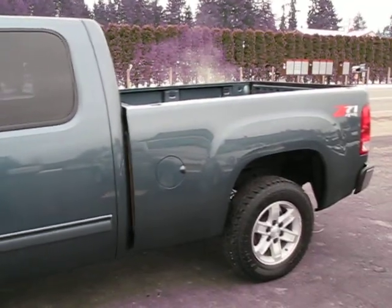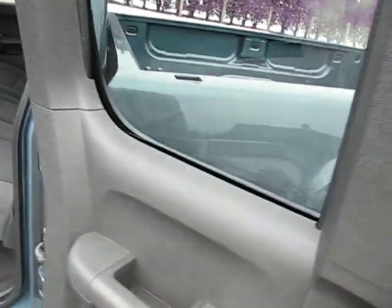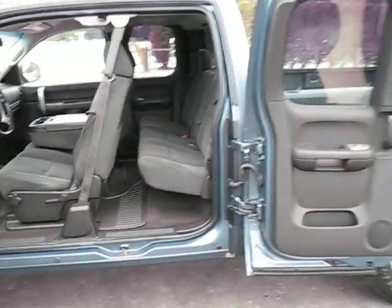So it's all serviced right up, ready to go. Both quad cab doors open right up, so you've got lots of room to get in and out.